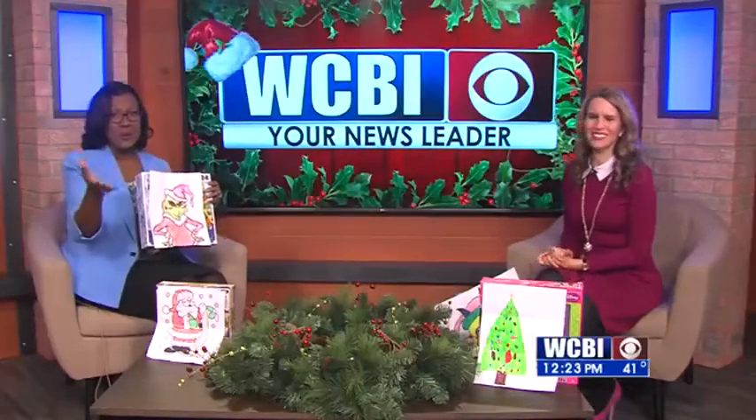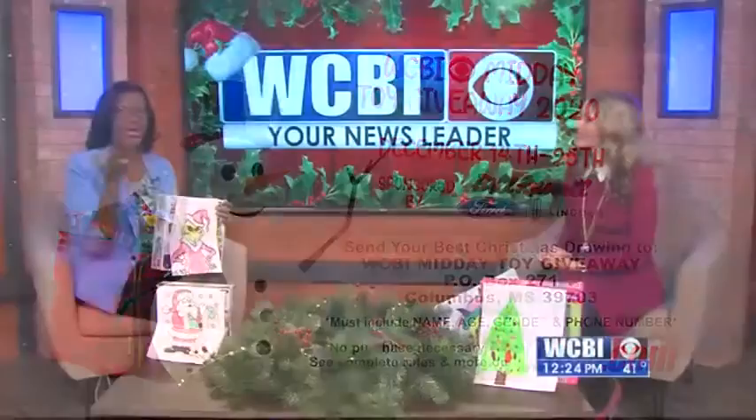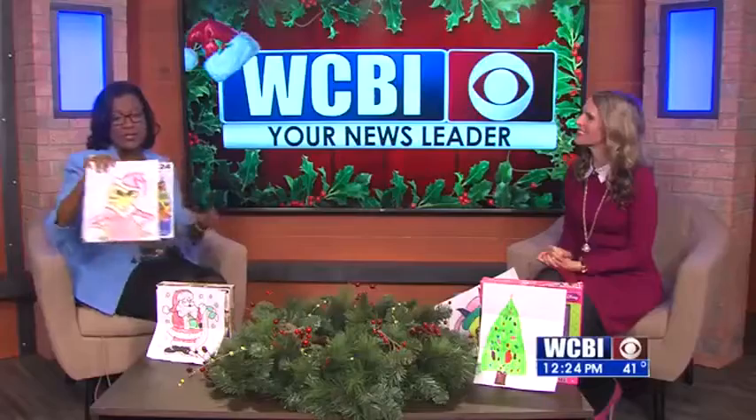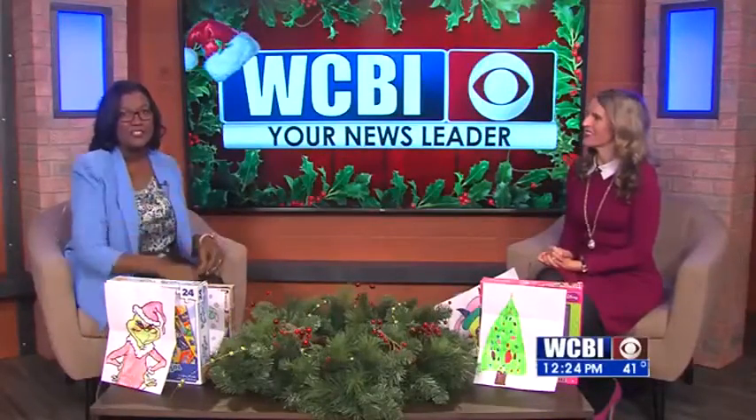So kids, we want to see all of your drawings. You can send them to us at Post Office Box 271, Columbus, Mississippi 39703. Be sure you include your name, age, gender, and a phone number so we can get those gifts to you. You can also scan your picture in and send it to us by email at news@WCBI.com. We're in Mr. Food's kitchen next.